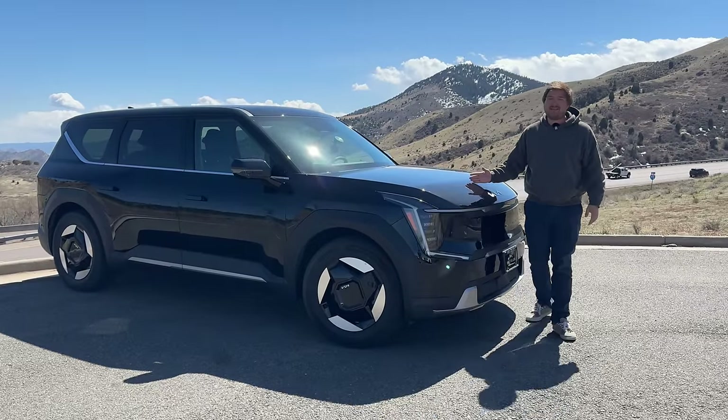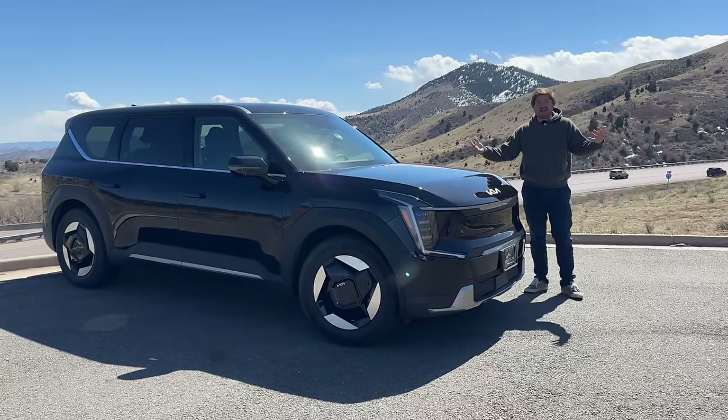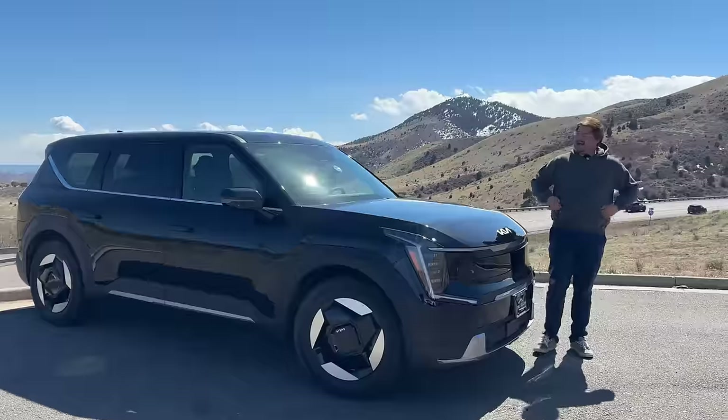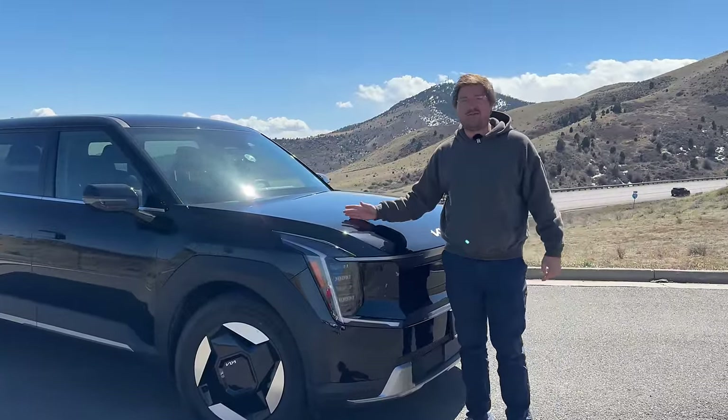This is still $60,000 for the base spec with the big battery, and they go up into the high seventies — 78, 79. It gets expensive, but it's a lot of vehicle for the money and we've truly loved having this one.